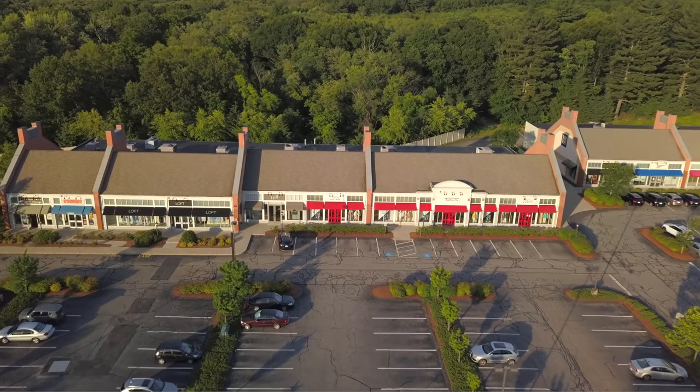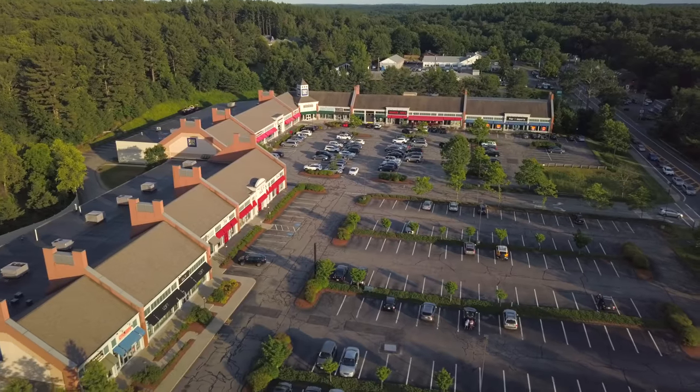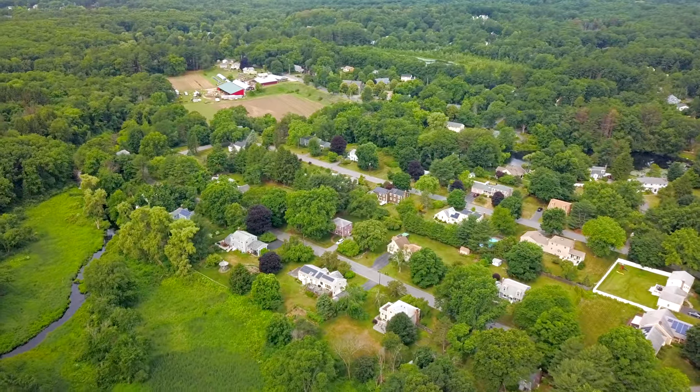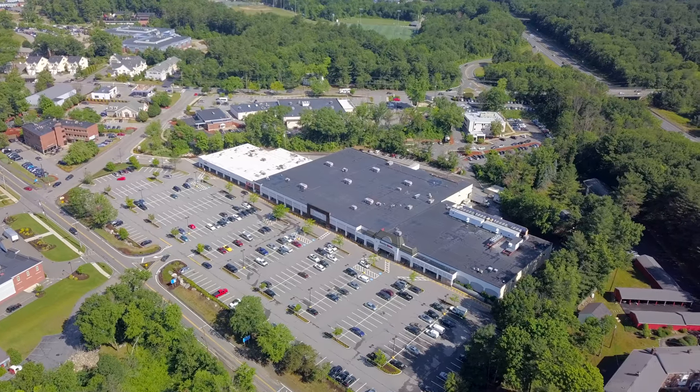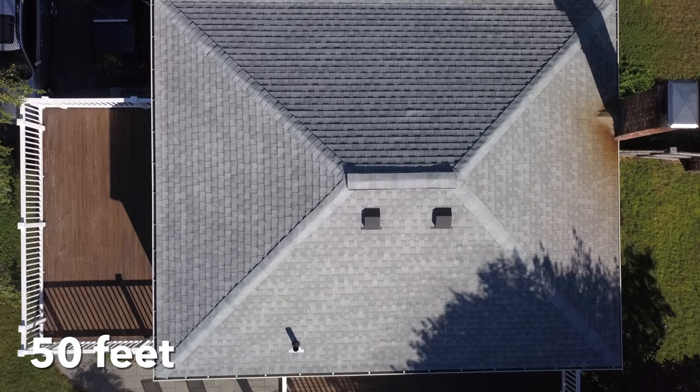To answer this, we sent our pilot out in the field to capture aerial photos and videos from a range of heights to put 400 feet into perspective. We flew over both residential and commercial properties to give you an idea of how the different altitudes play into various kinds of projects. First, we flew over a residential real estate property.